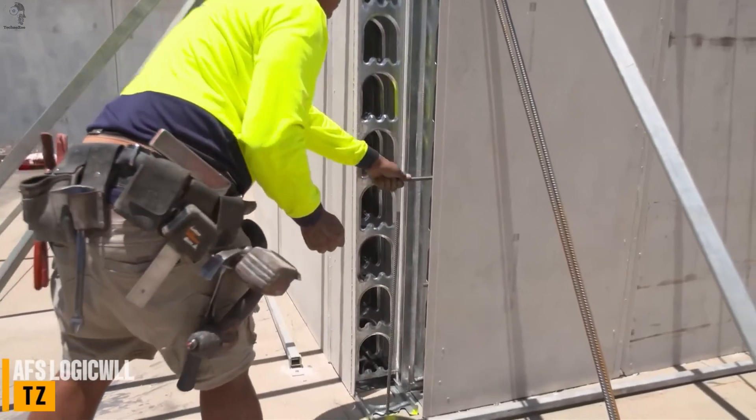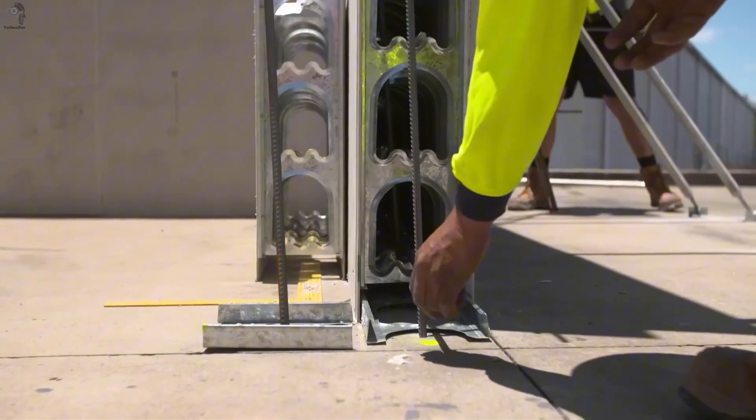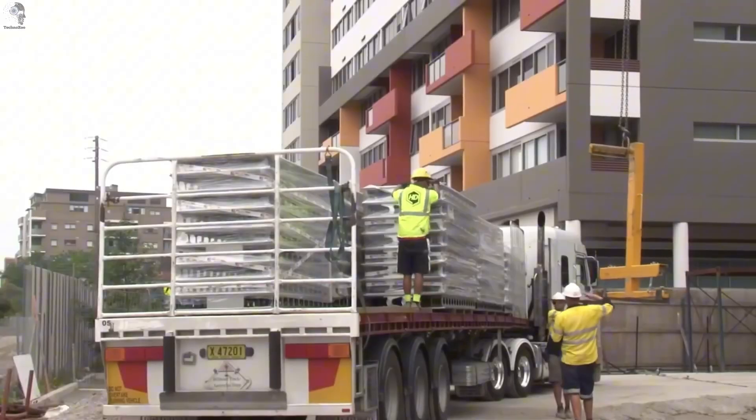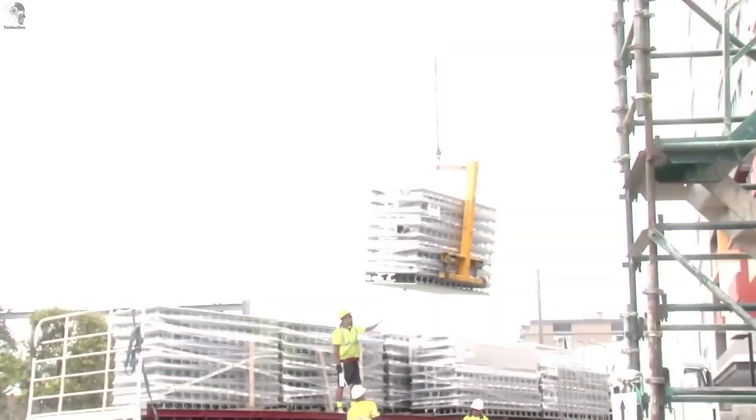Next up is a wall system that doesn't just save time — it rewrites how a wall is made. AFS Logic Wall uses lightweight fiber cement panels pre-cut at the factory, so most prep work never reaches the site. The panels are light enough to carry by hand.